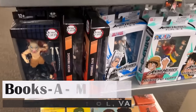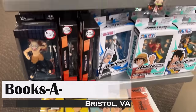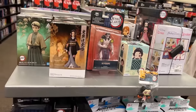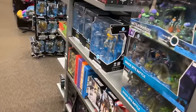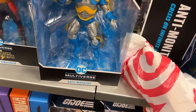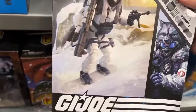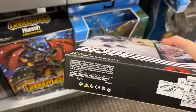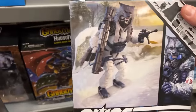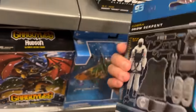Alright, what do we got at Books A Million this morning? Let's clear the screen — we're on anime. And oh man, we got some GI Joe Classifieds! I've never seen this one in the store before — $40 bucks here at Books A Million. Don't know what it was retail, but Snow Serpent — that's pretty cool.